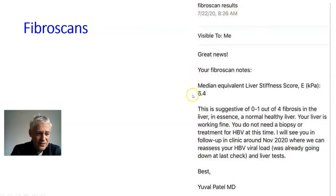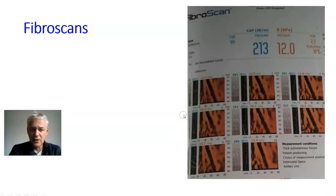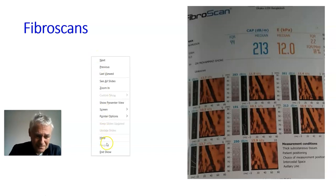And here's a final scan — the liver is 6.4 kPa. Dr. Patel is saying basically you do not need any biopsy or treatment; your liver is working fine — in essence, a normal healthy liver at 6.4. That's the thing with scans: get them done and realise nine times out of ten they are there to reassure you that your Hep B is not having a big effect on your health and is not affecting the ability of your liver to function well.